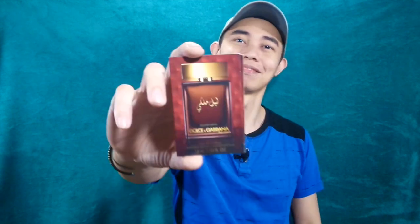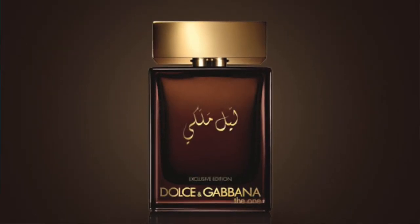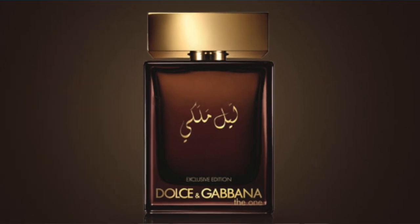Doge and Cabanas The One, Royal Knight. I have a sample and I have tried this with my friends, so let's see how this one smells. But before that, here are a few things that you should know before committing to that full bottle.